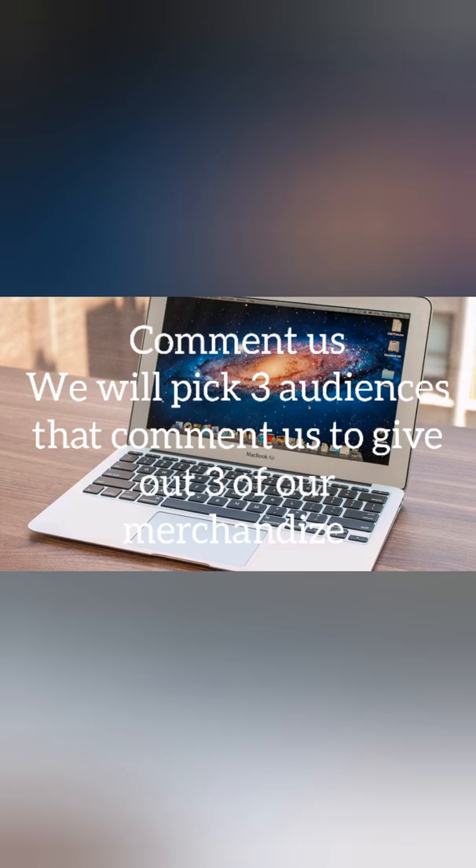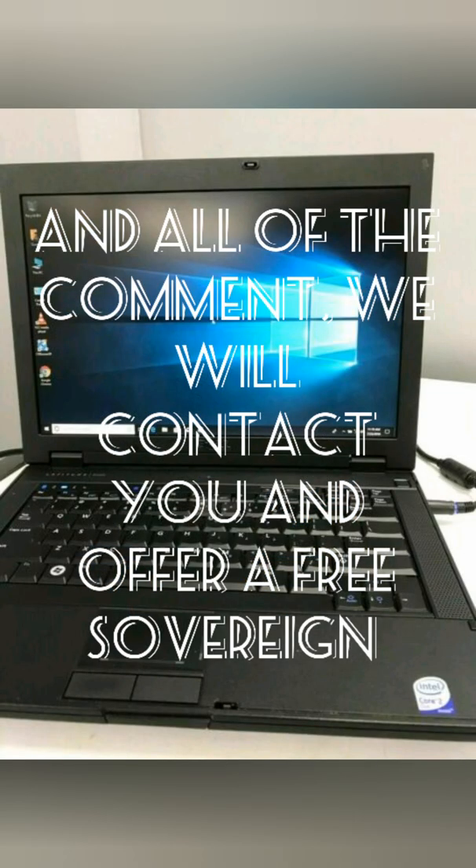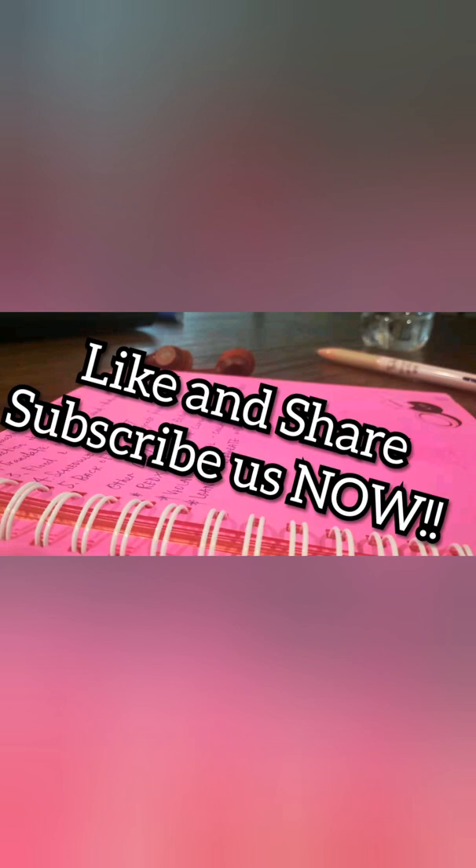Remember to comment — we will pick three audience members to give out our merchandise. If you like our videos, please subscribe, like, and share.